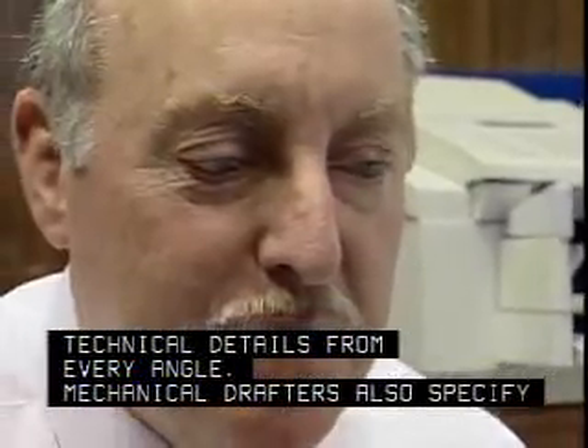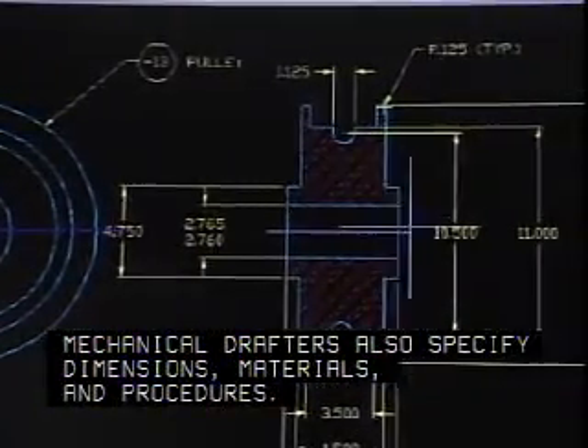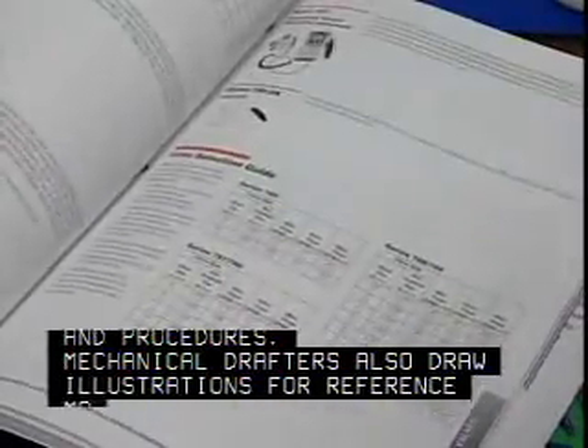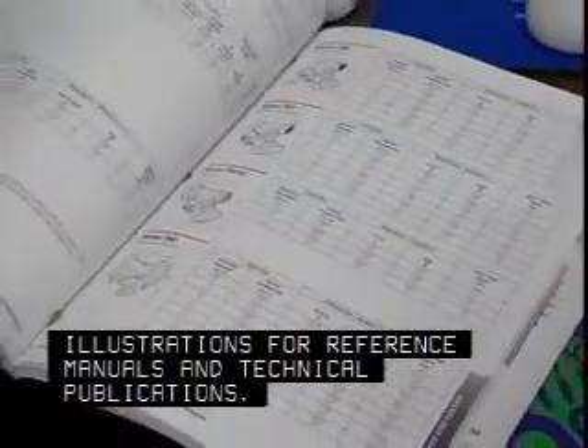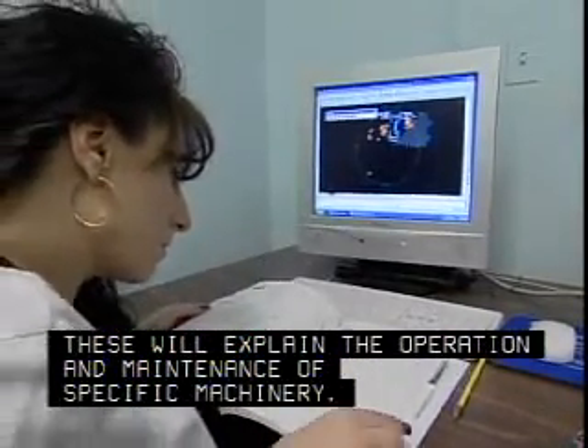Mechanical drafters also specify dimensions, materials, and procedures. They also draw illustrations for reference manuals and technical publications. These will explain the operation and maintenance of specific machinery.